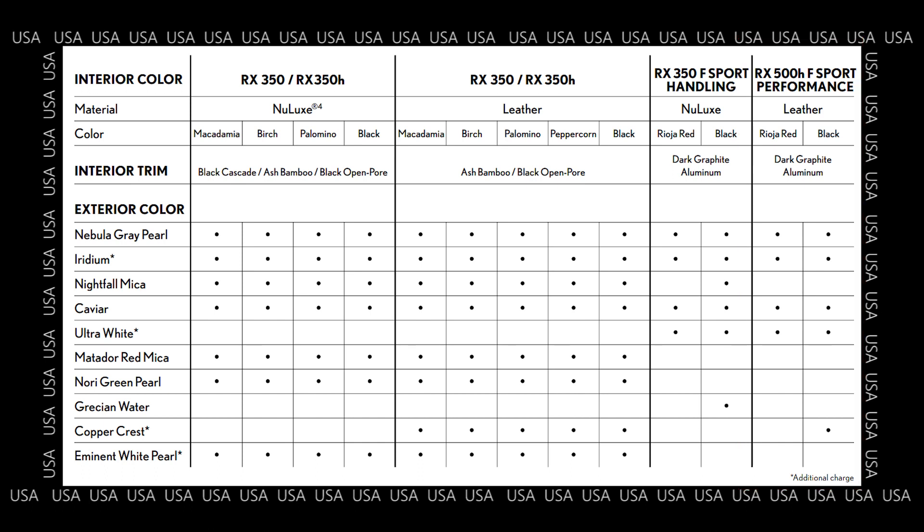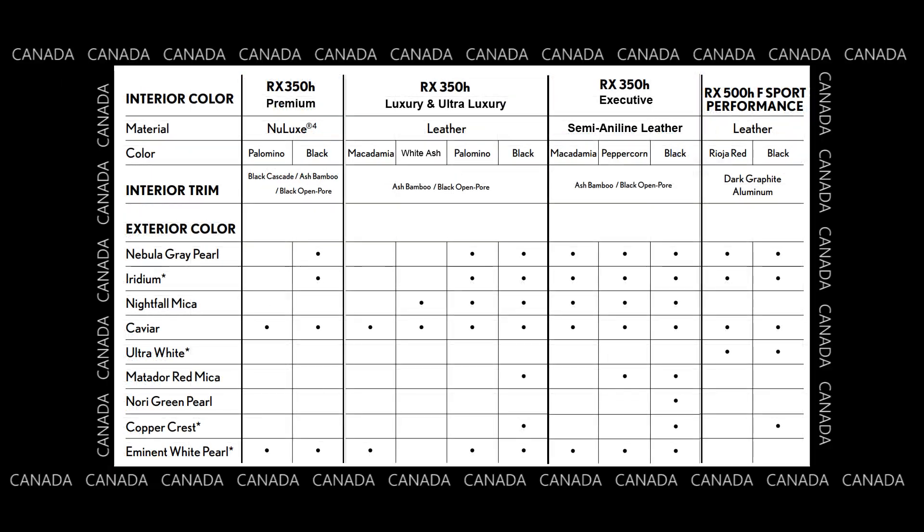If you want to pause this video to review this grid a little longer, this is your opportunity. So now to the north — you can see that there's a smaller chart in Canada. I've broken this down into the trims and the type of material available. For the RX350H Premium, which uses Nulux, there is a very limited number of colors — really only four: gray, iridium, caviar, and white. So it seems to be the very standard colors, and it's very limited based on what interior color you choose.